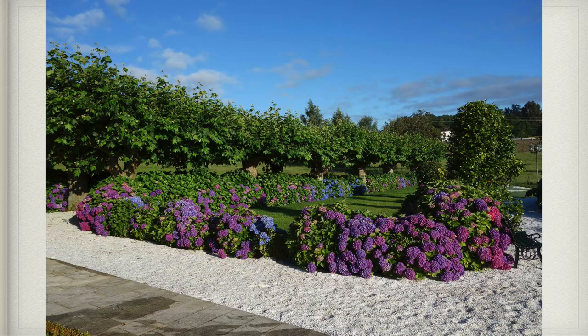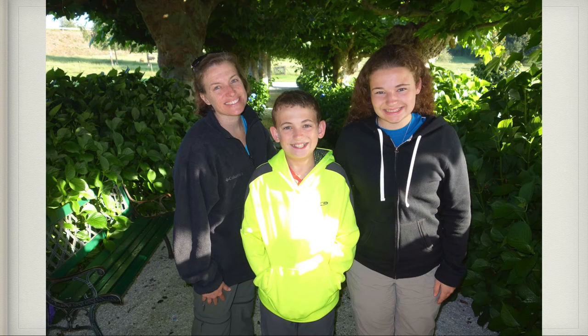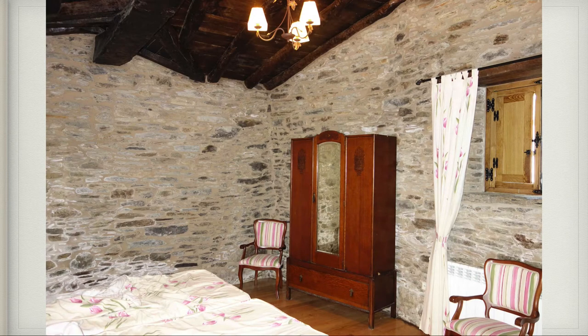These are some flowers on the grounds where we stayed that night — it was just gorgeous. Here we are that morning, and here's the inside of Claire and I's room. They were really cool. That finished our day there in Arzúa and got us ready to head out on day four.